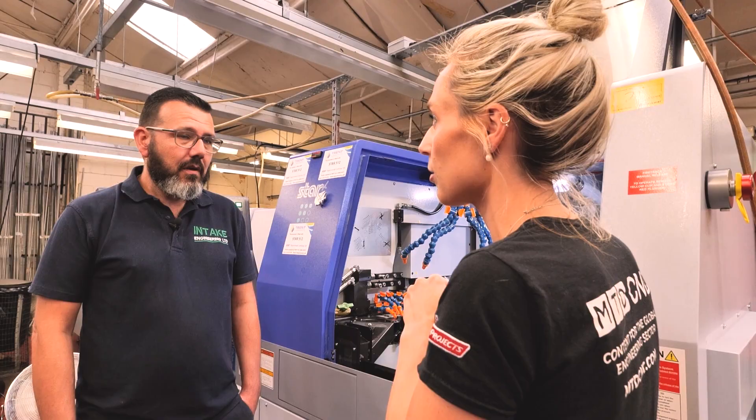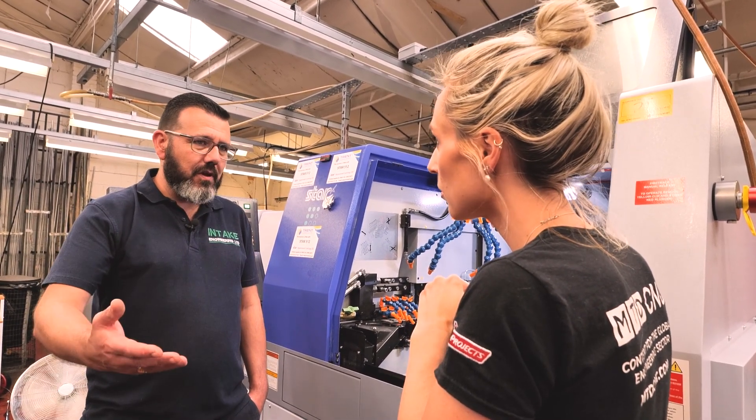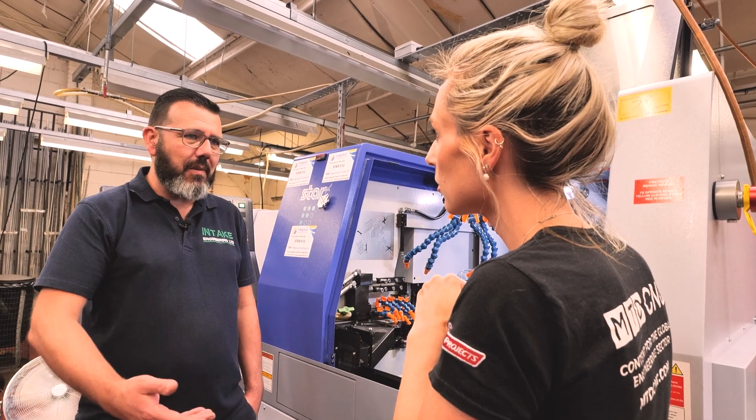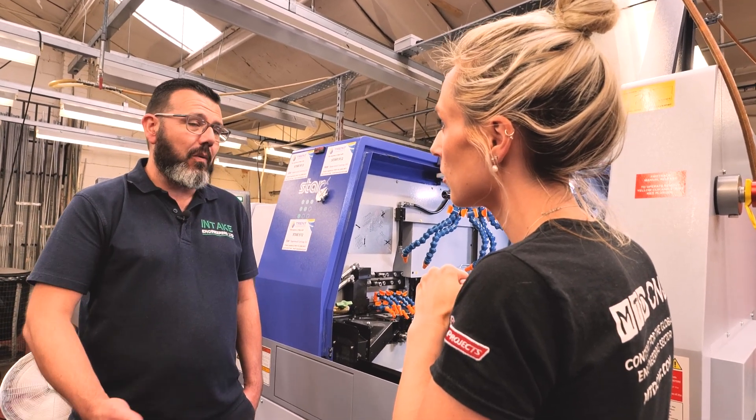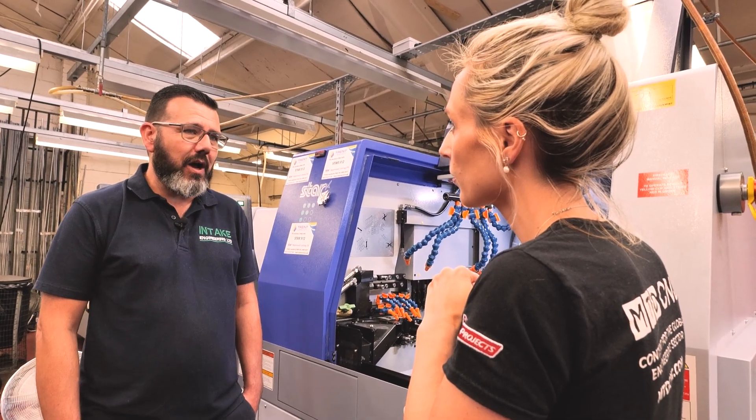Do you need help like that? Is that something that's really important to you? Oh yeah, definitely. If I'm stuck on something, I'll email Chas or just email someone at Star and they'll send an answer back within a few hours.